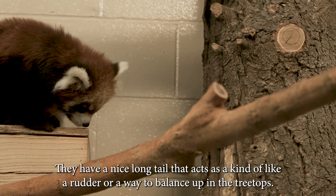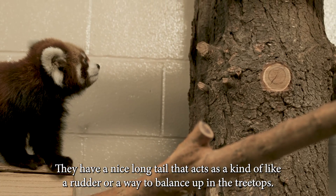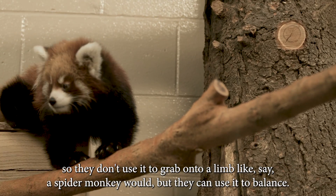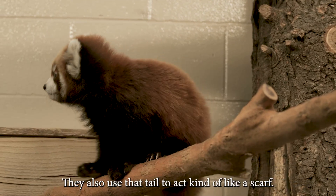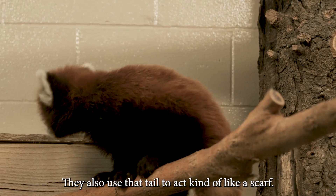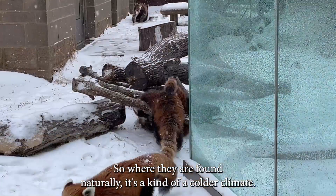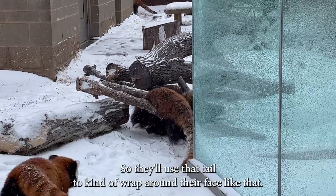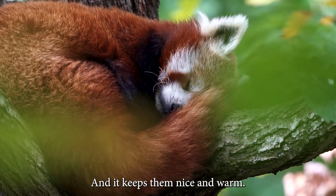They have a nice long tail that acts like a rudder or a way to balance up in the treetops. It's not a prehensile tail, so they don't use it to grab onto a limb like a spider monkey would, but they can use it to balance. They also use that tail kind of like a scarf — where they are found naturally it's a colder climate, it snows and rains a lot, so they'll wrap that tail around their face to keep themselves nice and warm.